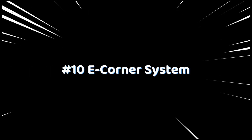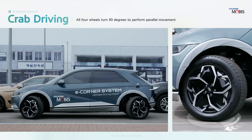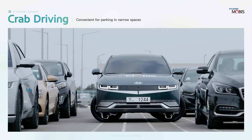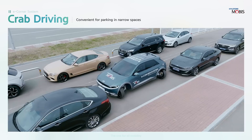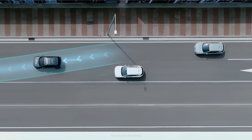Number 10: E-Corner System. Parallel parking is boring, and Hyundai has the solution. The E-Corner System, better known as crab walking, allows all four wheels to pivot 90 degrees, letting the car drive perfectly sideways into a parking spot. This feature is available in the Hyundai Ioniq 5.